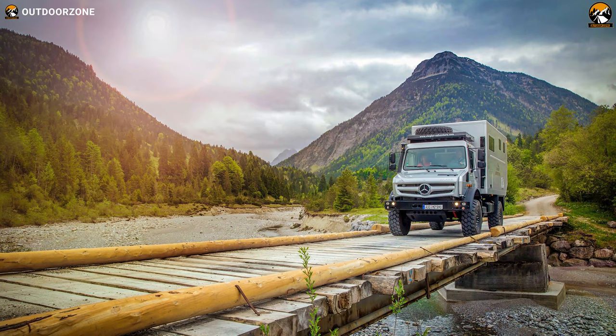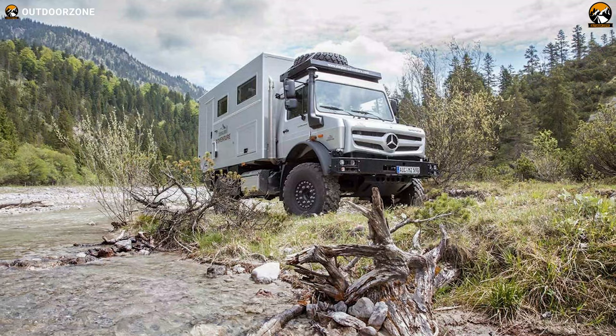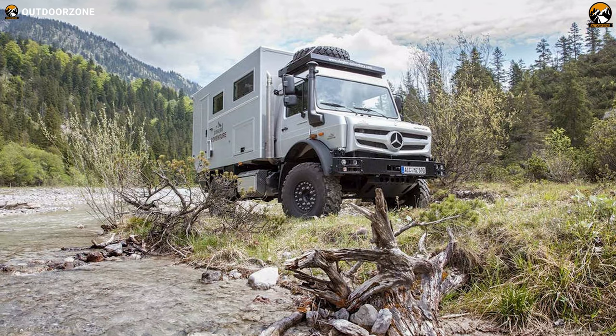This robust and reliable expedition vehicle is an extreme off-road mobile home. Whether you are on asphalt, gravel, sand or snow, the Ziegler Adventure Mog Home will allow you to spend your nights with utmost comfort and independence where the starry sky belongs only to you.